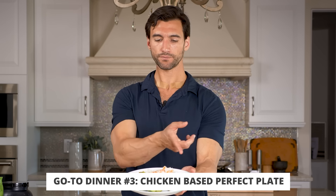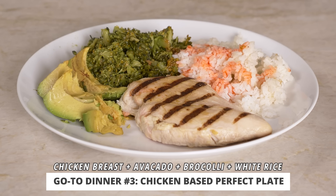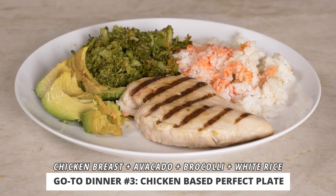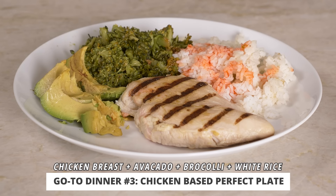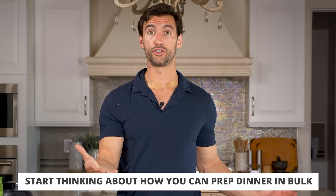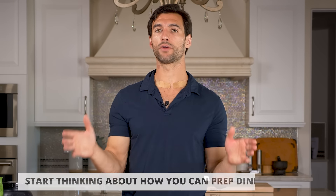Another perfect plate that's really simple is some kind of spicy chicken breast. Chicken breast on the grill, white rice made in a rice cooker, some steamed broccoli, a little bit of avocado for healthy fats, and I drizzled a little hot sauce on there. These are pretty simple meals, and if you start thinking about dinner this way — prepping your go-to carbs and proteins in bulk — you're going to be in great shape.